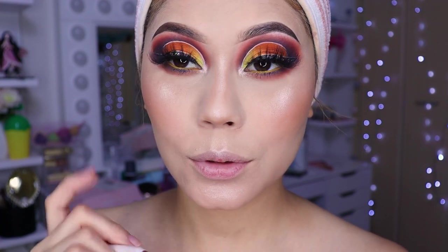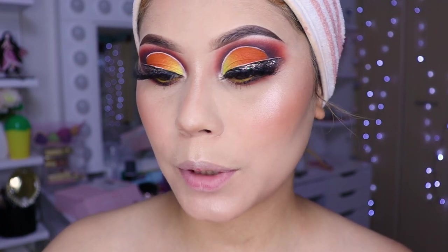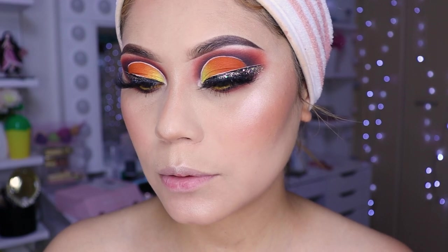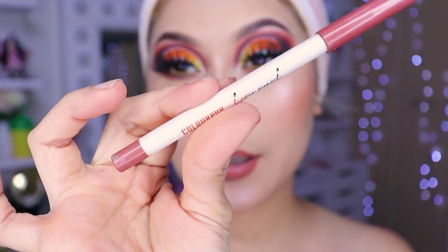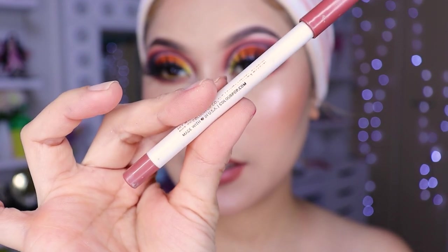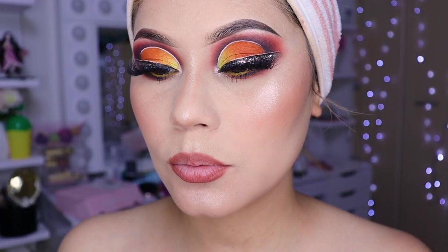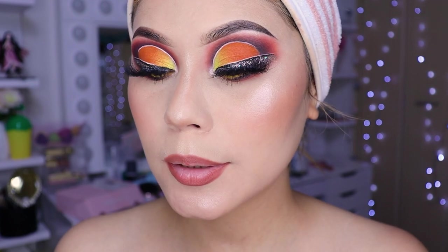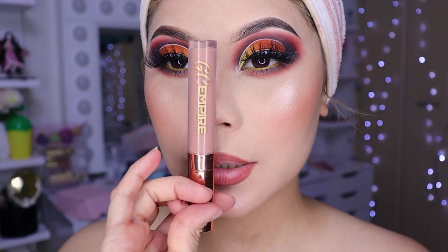Now I'm going to line the lips. I'm not sure what lip color to put — I think a medium brown, nude color. I lined the lips, and the liner I used is from Colourpop — the Fiel Day. Now let's put on lip color. This makeup is super dramatic, so we're going to use a super nude lipstick.